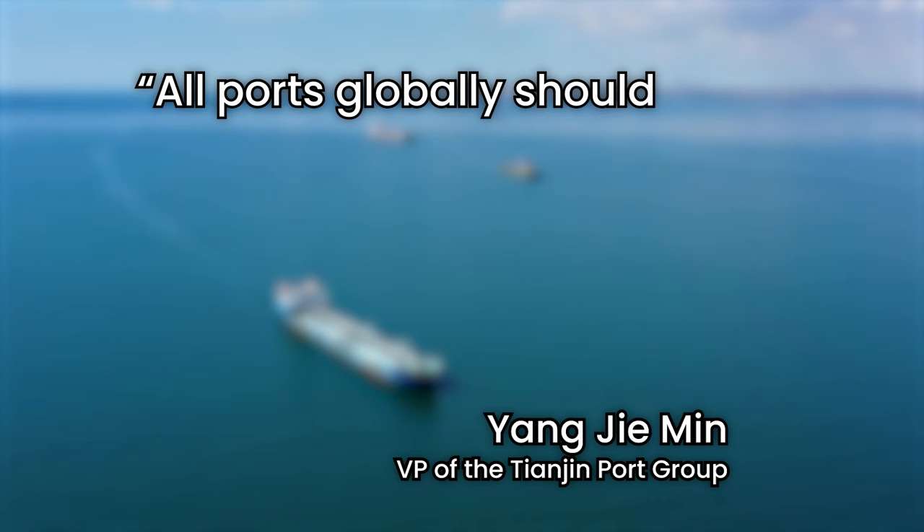Yang Jiamin, the vice president of the Tianjin Port Group, stated that all ports globally should move toward being more intelligent, eco-friendly, and efficient. So how did China do it? It starts with an investment in technology.